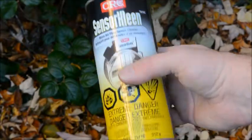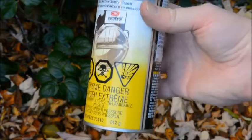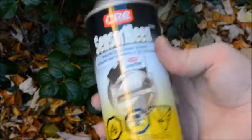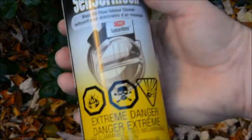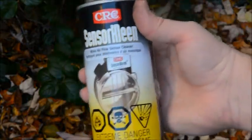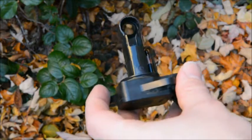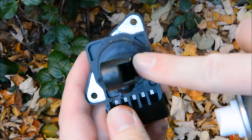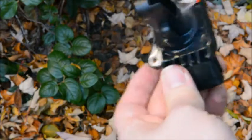Here we've got a can of CRC MAF sensor cleaner. As long as it's a cleaner that evaporates at a low temperature with no residue, it should be fine — electrical contact cleaner works too, but when in doubt, use actual MAF sensor cleaner. We're going to spray liberally: the temperature sensing bulb, but especially those two hot wires inside. We want to make sure they're sprayed and cleaned with no debris left.